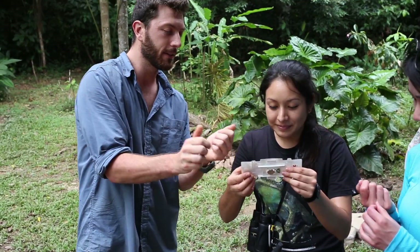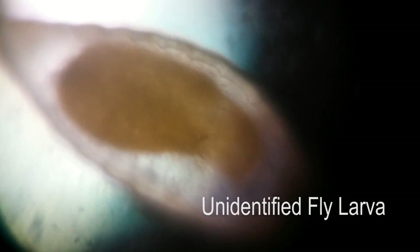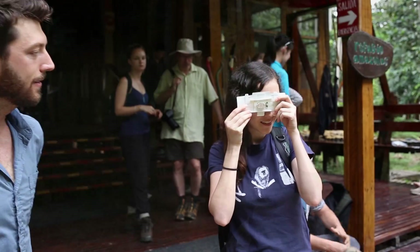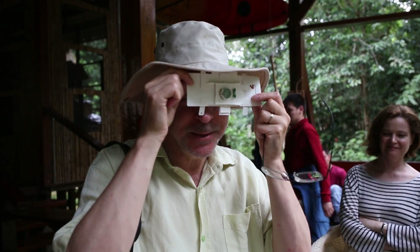Some of the jungle lodge guests had the opportunity to get a first-hand look. 'Wow. And you can see — what do you see?' 'Wow, looks like a little wormy guy, right?' It's amazing.